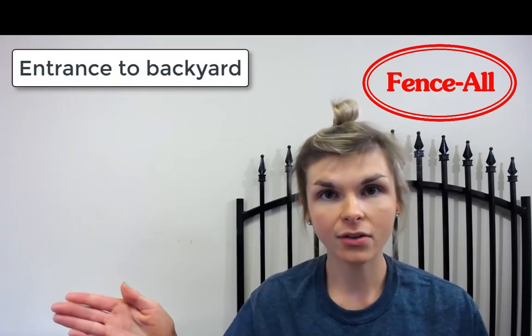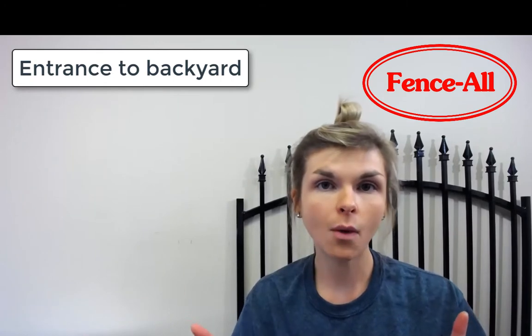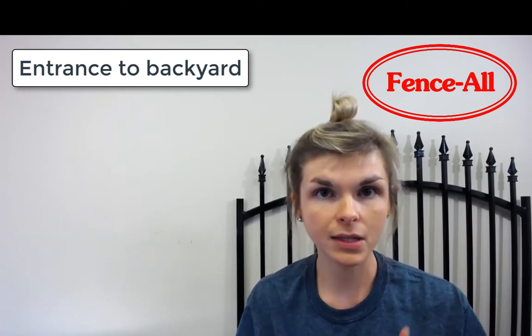Hi, I'm Andrea. In this video, we're going to talk about some general information when it comes to getting a gate installed. There are a few things to consider. The gate is the entrance to your backyard, and if you're looking at your fence, usually the gate is what people look at first. So you definitely want to put some thought into what you're getting done for this gate.